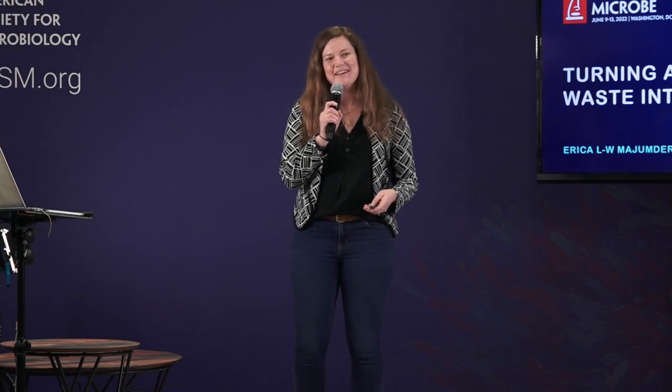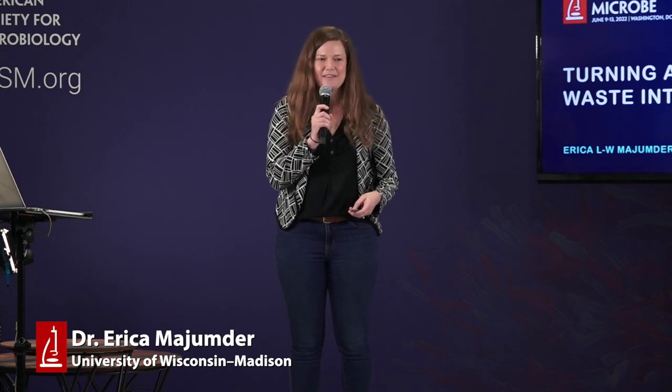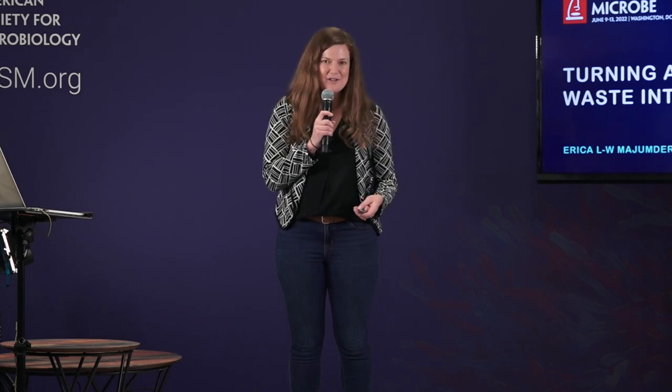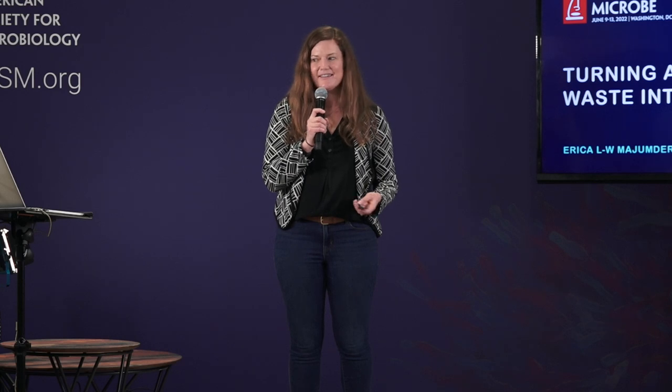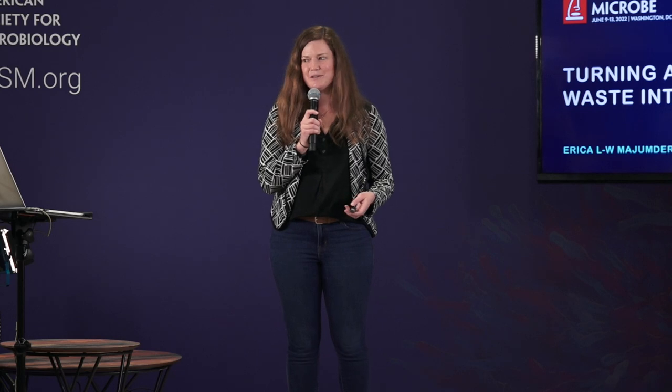Hello and good afternoon. My name is Erika Wunderlich-Majumder. I'm an assistant professor at the University of Wisconsin-Madison in the Department of Bacteriology. Today I'm really excited to be talking about a subject that is pretty near and dear to my heart — one of my passions in science, which is thinking about how we can use microbiology, biochemistry, and engineering to create solutions to some of the environmental issues facing us today. Today I'm talking about turning agricultural waste into usable plastic.